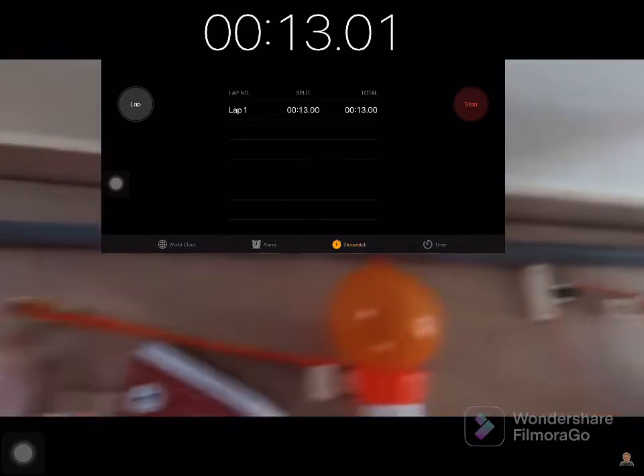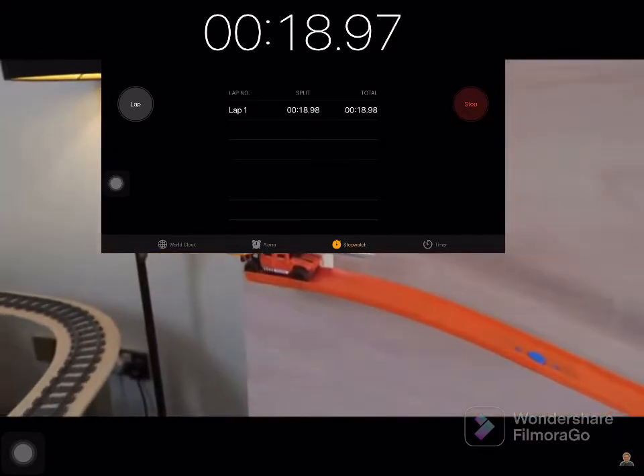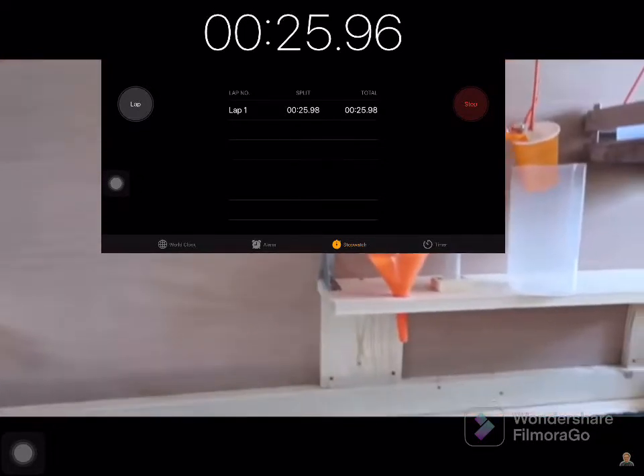Hitting this basketball down this drainpipe, sinking this cup, raising this cup, knocking this marble down a downward spiral of doom and despair, sending this ping-pong ball into this Hot Wheels car with scissors glued on the roof, cutting this string, releasing this shoe, kicking this container, catching on these magnets, and sending orange juice down the tube and into the glass.